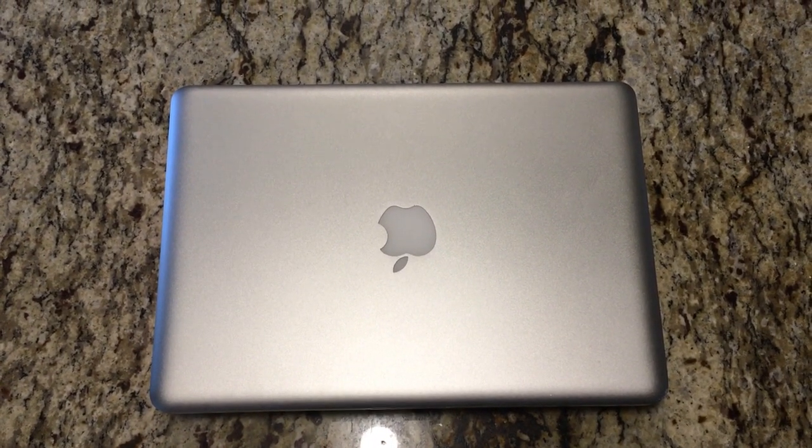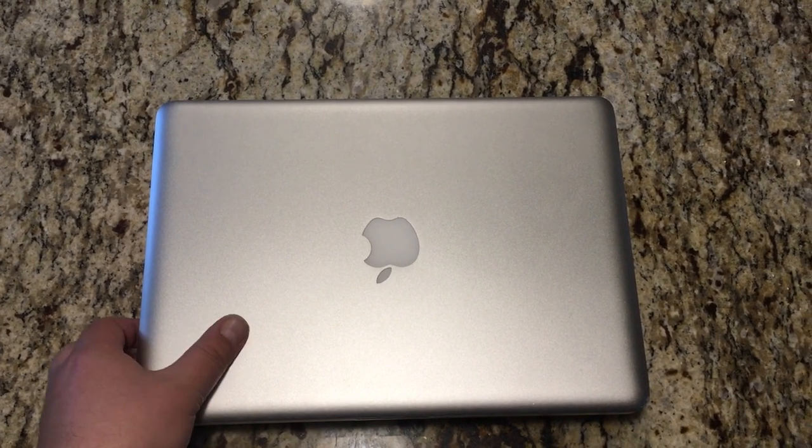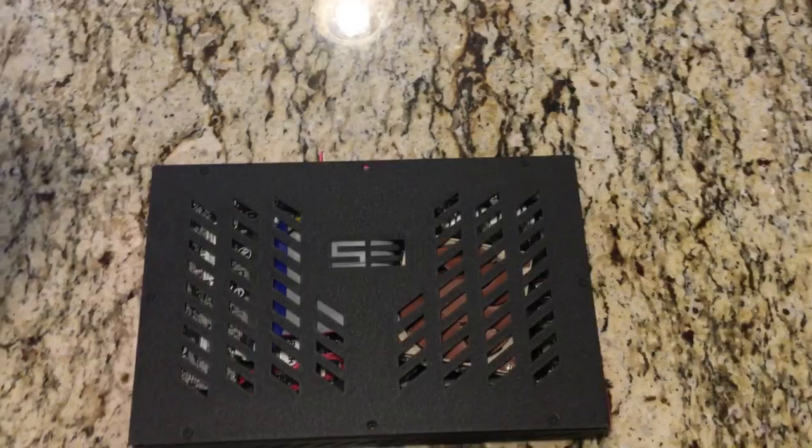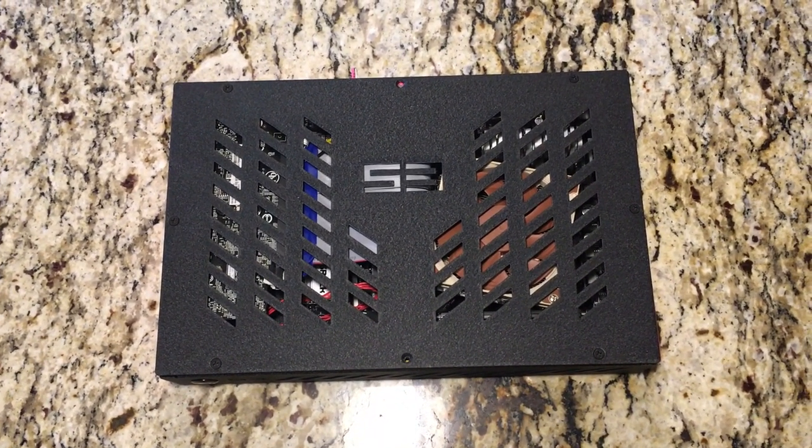So is this the world's smallest Ryzen PC? Oh wait, no, it's a MacBook. What's underneath it? The world's smallest Ryzen PC. At least that I can imagine.